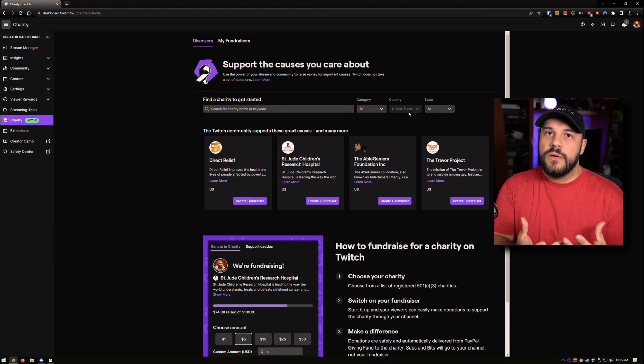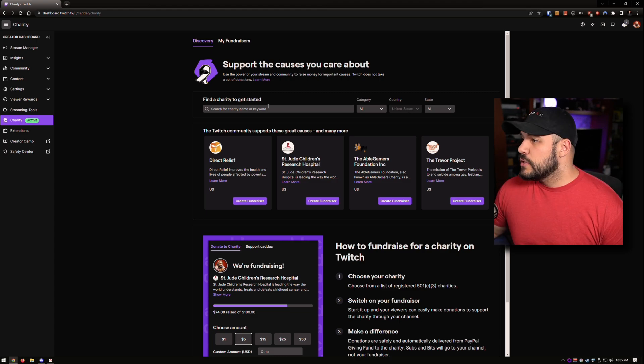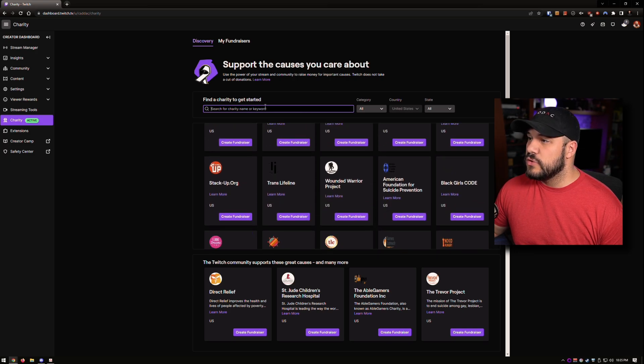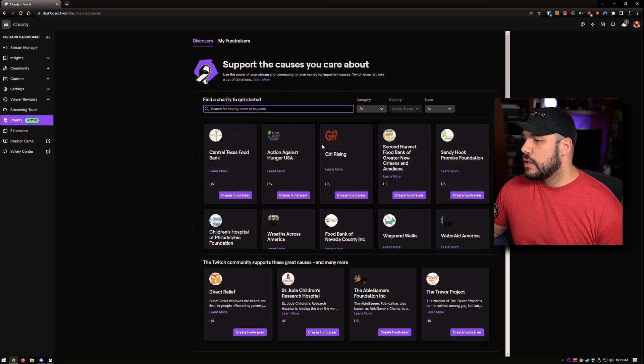Around the holidays I usually like to do food banks because that's usually when they're used the most, so I'd probably end up switching to Feeding America since I can't do the Food Bank of Canada here. This will just help put a little bit of a spotlight on there, and maybe instead of somebody donating to me or giving me a tip on Twitch, they'll go ahead and donate to the charity, which I really don't mind. You can go ahead and search for your charity and see the full list — there's quite a few as well.